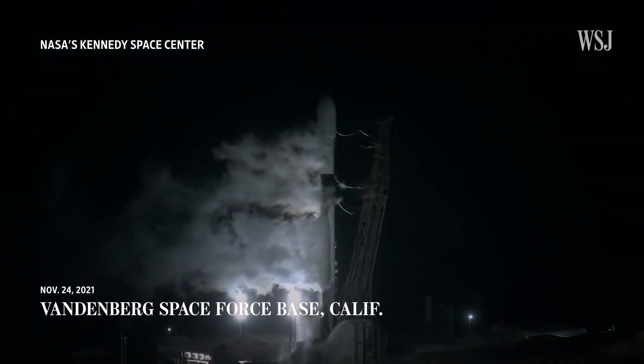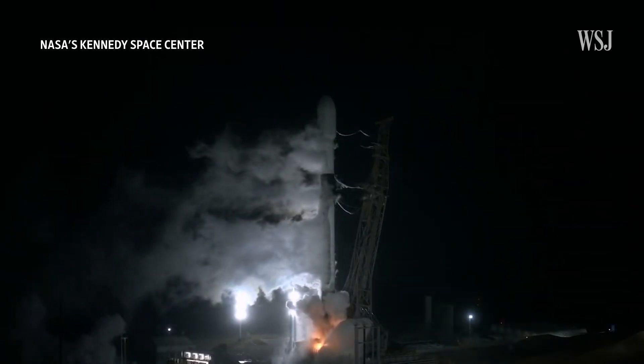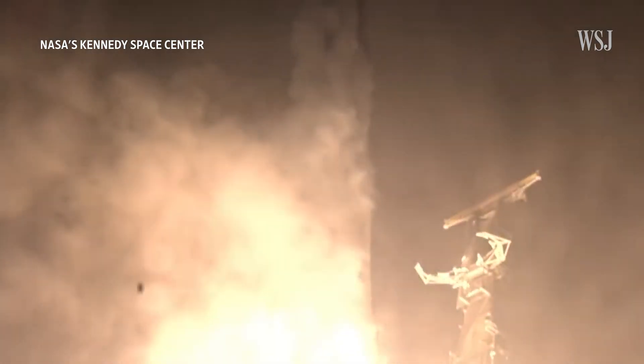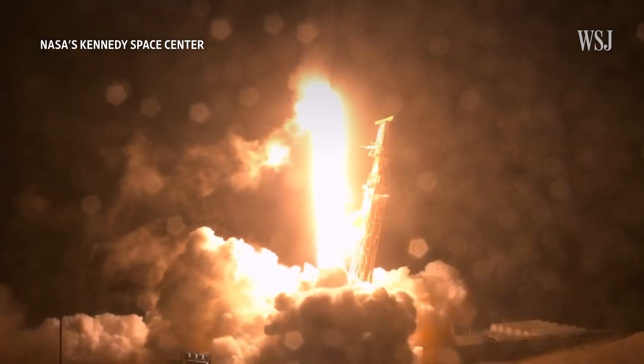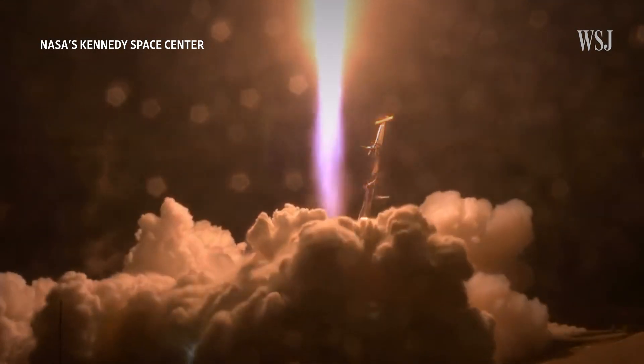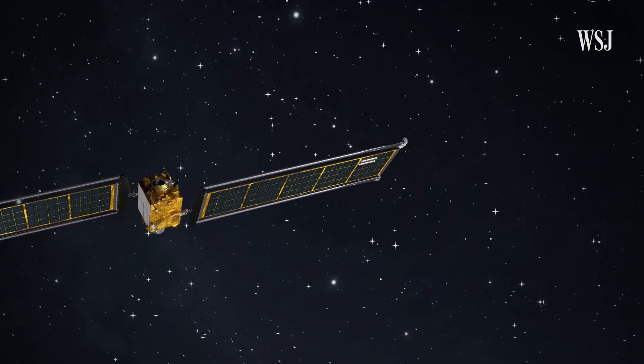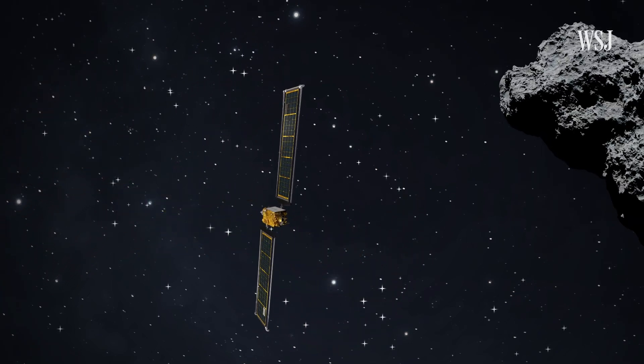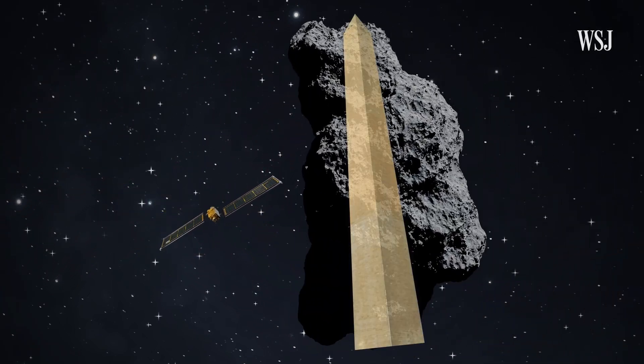In order to test one type of technology that could mitigate a possible future asteroid impact, NASA launched DART. The DART spacecraft launched into outer space almost 10 months ago. The school bus-sized spacecraft traveled millions of miles through space and eventually collided with an asteroid about the size of the Washington Monument.